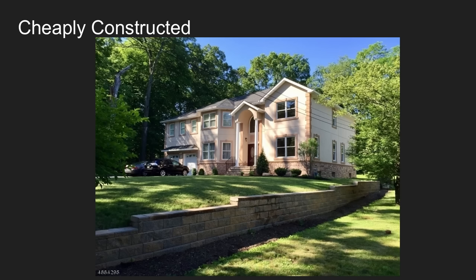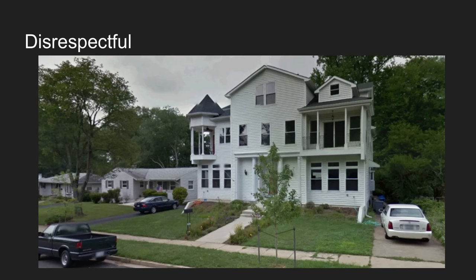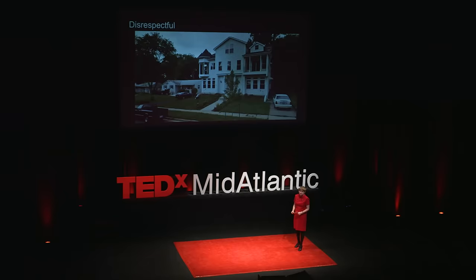And even worse, these poorly designed houses are cheaply constructed. This is an engineering marvel — a house that is a wood frame covered in various different types of foam. And finally, they're disrespectful. You have to feel really bad for the poor folks in these little houses who no longer have any natural light in their homes. It is a dark time for them, as it is for all of us.